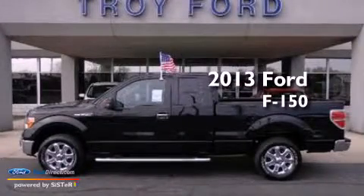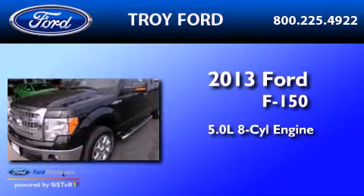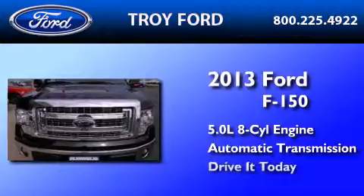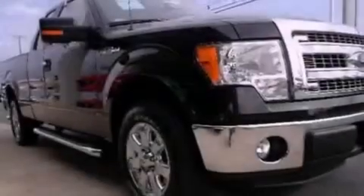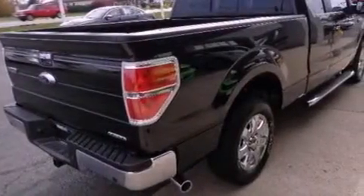This is a brand new 2013 Ford F-150. It features a 5.0-liter eight-cylinder engine and an automatic transmission. Its top features include a double wishbone independent front suspension, speed-sensitive volume controls, and traction control and stability control systems.